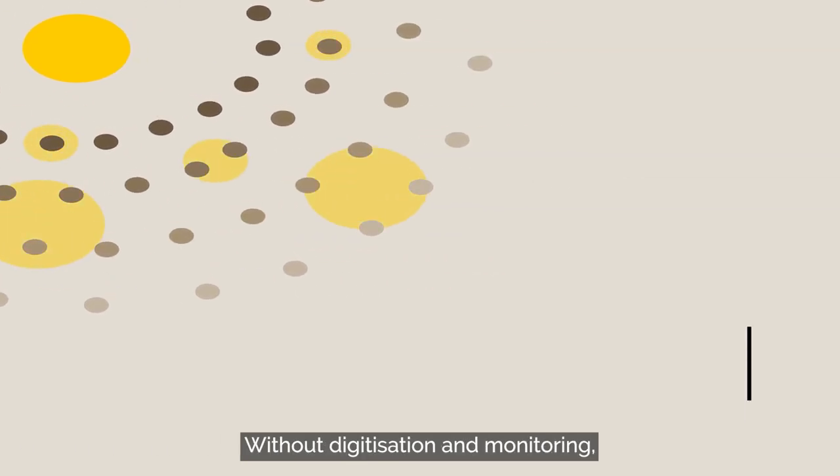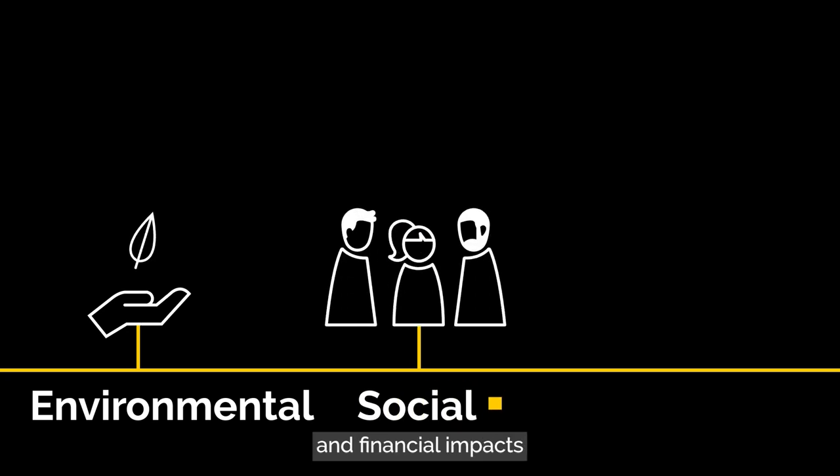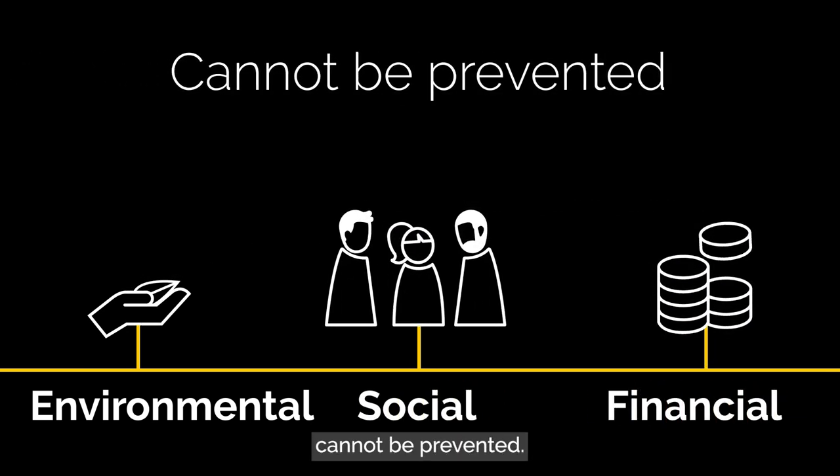Without digitisation and monitoring, hotspot activity across the supply chain cannot be seen and environmental, social and financial impacts cannot be prevented.